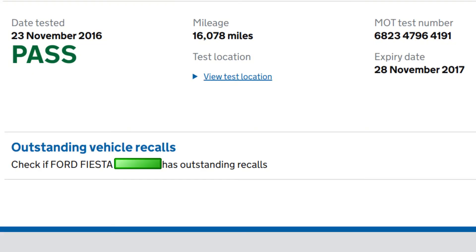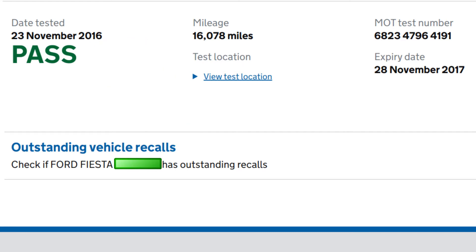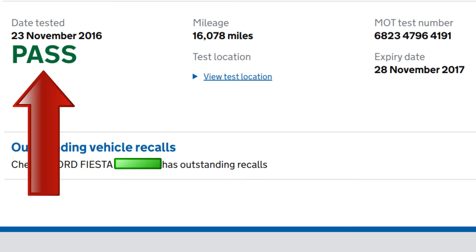Note that the first inspection was on November 23rd 2016, three years after the car was registered. Note too that the vehicle passed inspection and there were no advisories. That's as good as it gets.